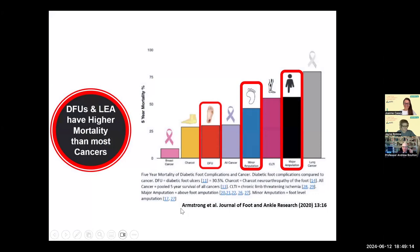Data from David Armstrong show the five-year mortality of diabetic foot complications compared with cancer: foot ulcers have a five-year mortality worse than breast cancer; Charcot foot is similar; a minor amputation is worse than all cancers combined; chronic limb-threatening ischaemia or a major amputation is worse still — only lung cancer has a worse outcome. This is a very serious condition. So is diabetes the cancer of the 21st century?